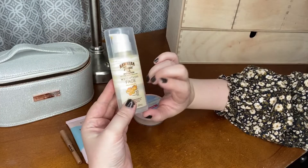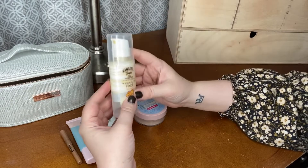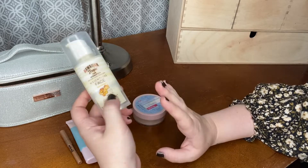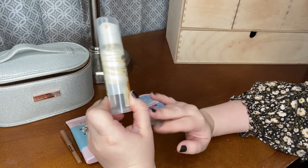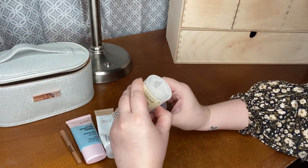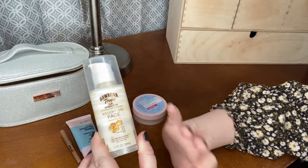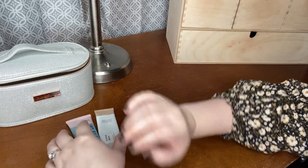This is not my Project Pan, but this is the SPF I'm using — I kind of wanted to share it. I used up my Kopari one, so this is the Hawaiian Tropic Weightless Face SPF 30, and I've got about half of it left. I just want to make sure I'm rotating through my SPFs, and I think this is the next one to expire in my collection. This one is going to stay in my bathroom because I typically put on my SPF first thing so that it has time to sink in before I do my makeup.